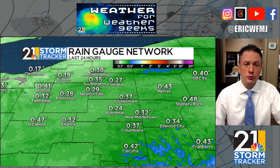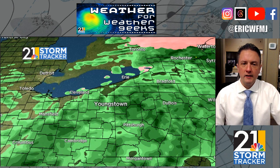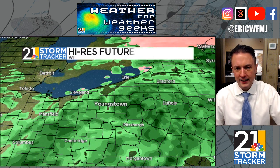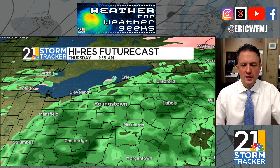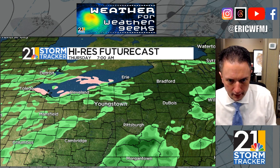Our next chance for rain after tonight is late Saturday into Saturday night. Tonight, light rain will be around all evening into parts of the overnight. This will become much more scattered in nature towards tomorrow morning, but with this low cloud deck and fog, there could be some mist and drizzle in addition to the fog tomorrow morning right through tomorrow afternoon.